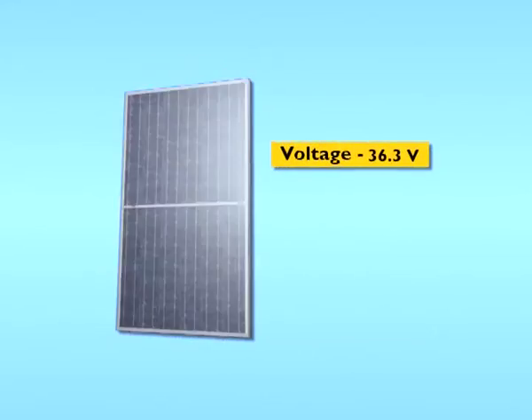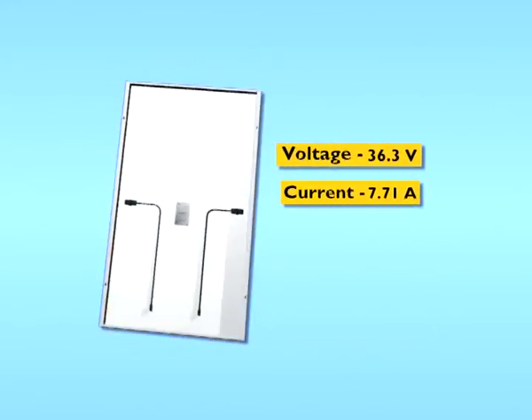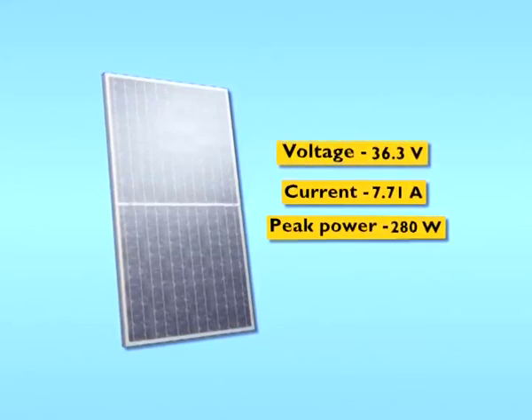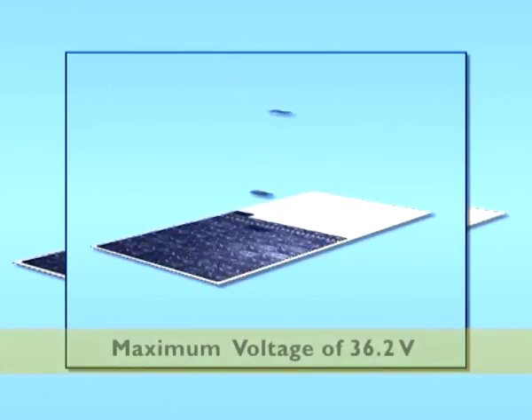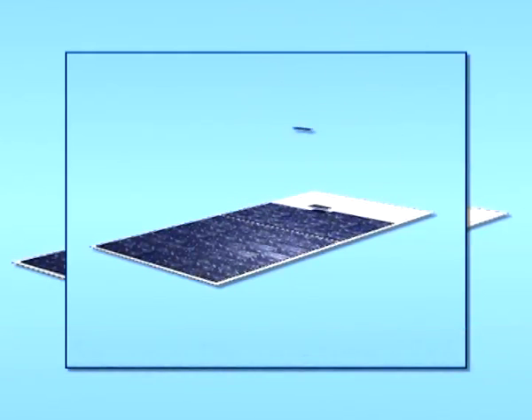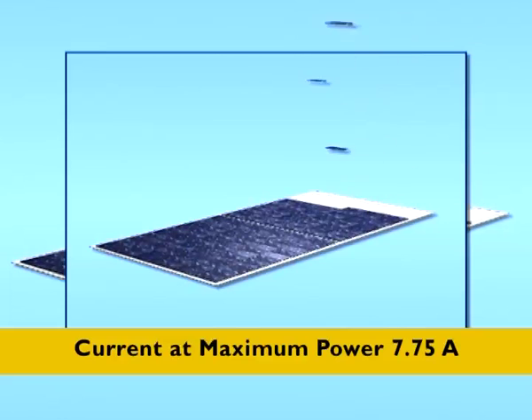The specifications of TBP3280T makes it ideal for large commercial applications. The module is made up of either 144 or 72 multi-crystalline cells and delivers peak power of 280 watts.